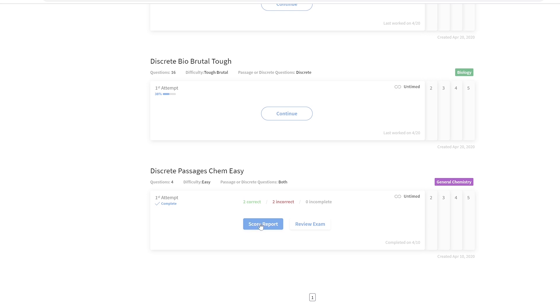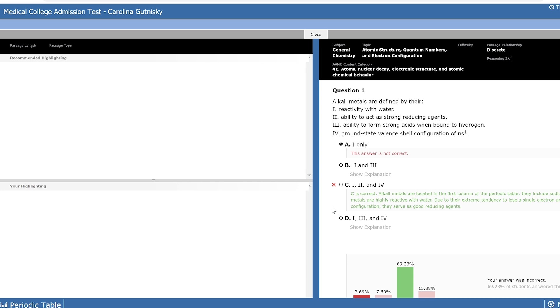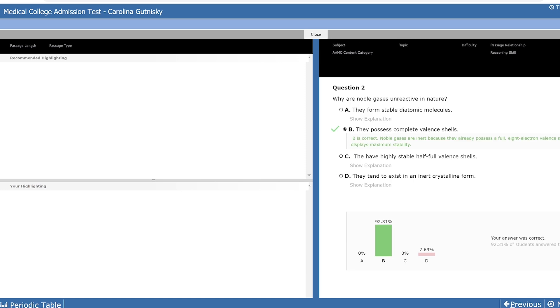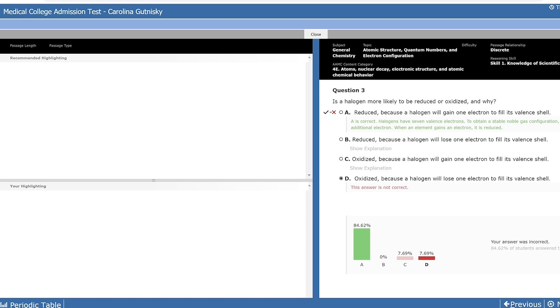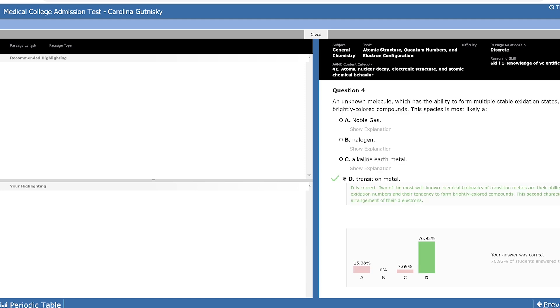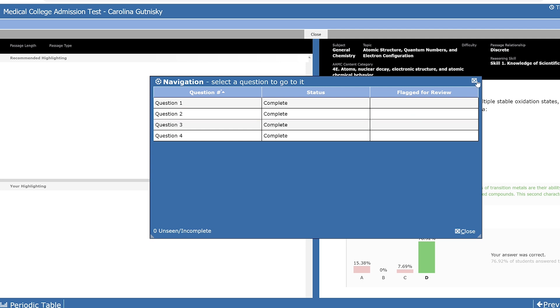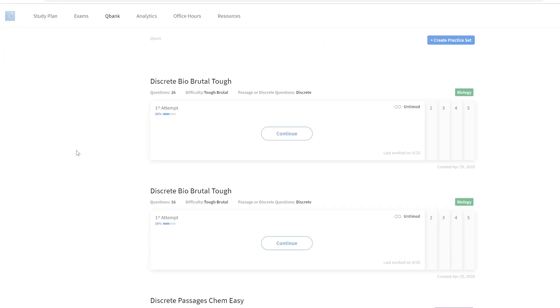Here's one I already did — discrete passage chem, easy difficulty — I got two right and two wrong. What's really cool is that when you take a full-length exam and do more questions, it really breaks down all of the content for you so you understand what you're getting right, what you're getting wrong, and where you need to focus moving forward. Plan the work, work the plan. If you're not going through your QBank questions and answers or your full-length questions and answers and really seeing where you're going wrong, how are you moving forward?